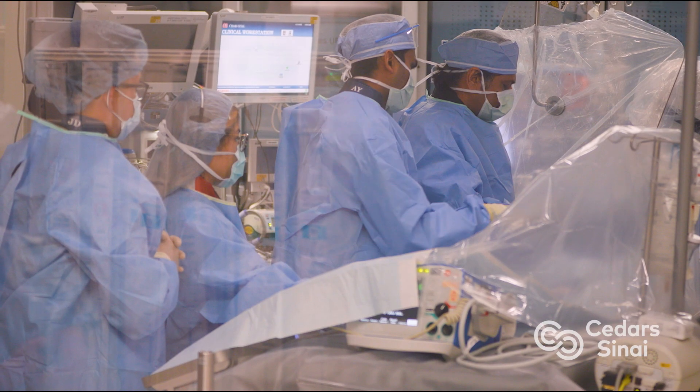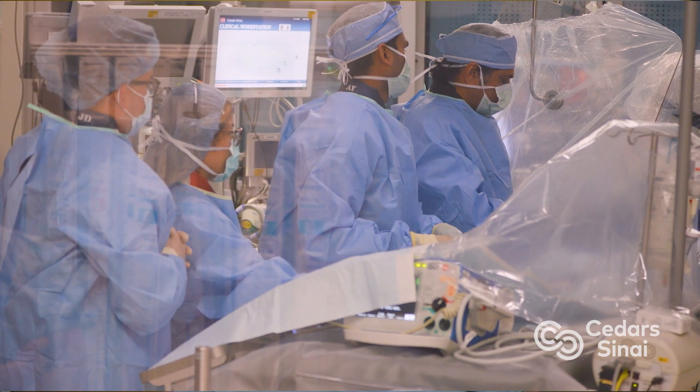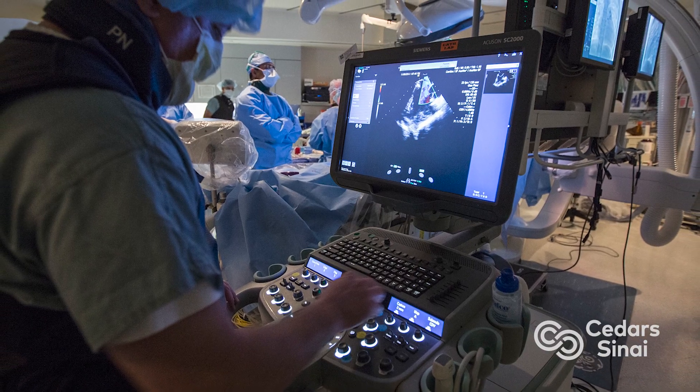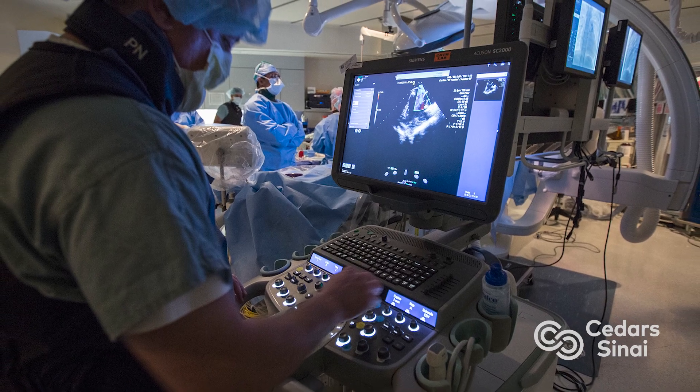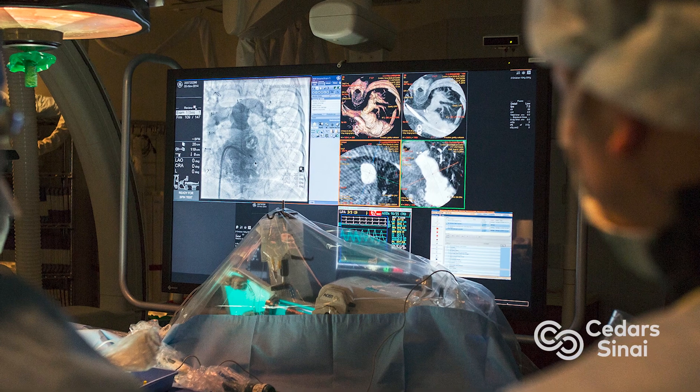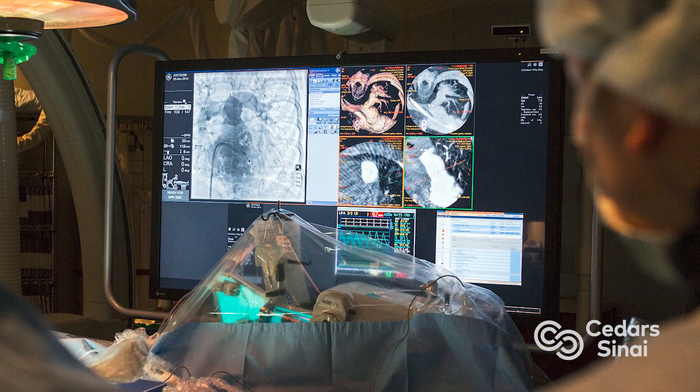The common condition that affects the aortic valve is called aortic stenosis, and aortic stenosis means narrowing of the aortic valve. So the aortic valve has to open to some extent so that the body can be supplied adequate blood. And when it narrows, the blood flow goes down and the work of the heart goes up.